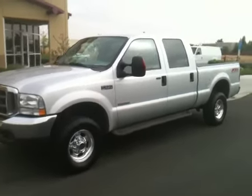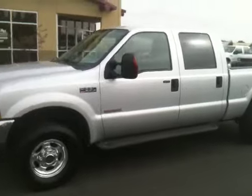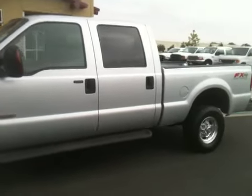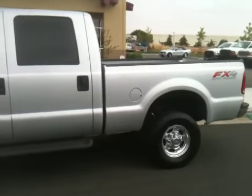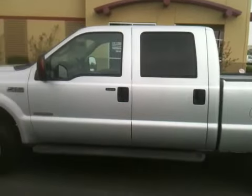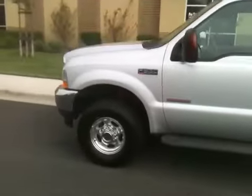Welcome to ProTrucksPlus.com. This is Matt Hicks. We've got a really nice truck here for you — a 2004 late build F350, crew cab short bed, Lariat pickup truck.